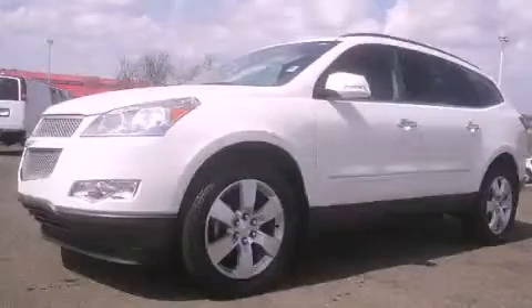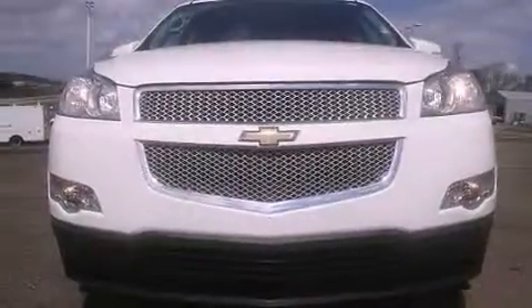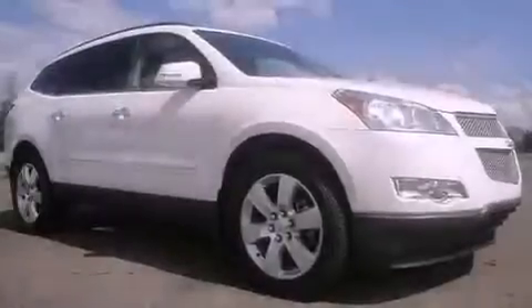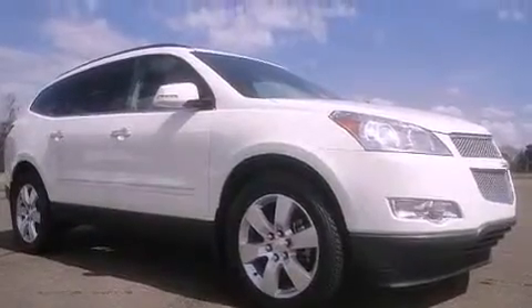This is a certified pre-owned 2011 Chevrolet Traverse — plenty of space for what you need. It features a 3.6-liter 6-cylinder engine, a 6-speed automatic transmission, and all-wheel drive.